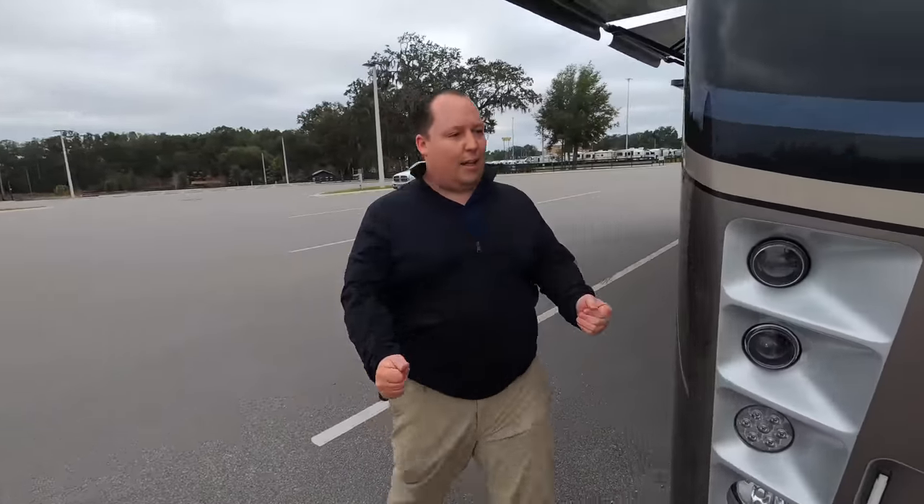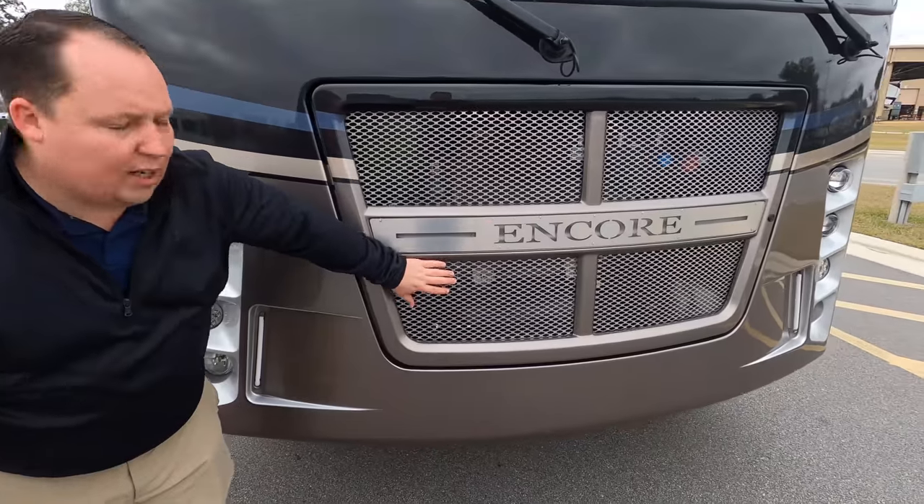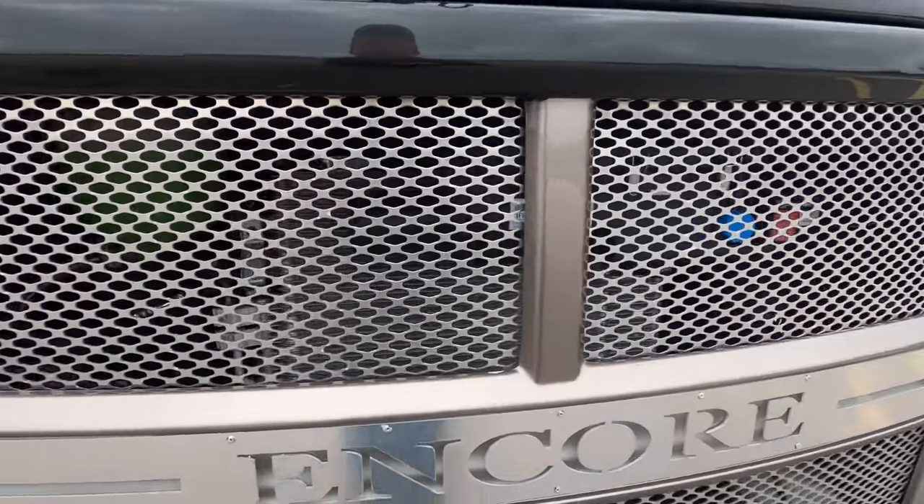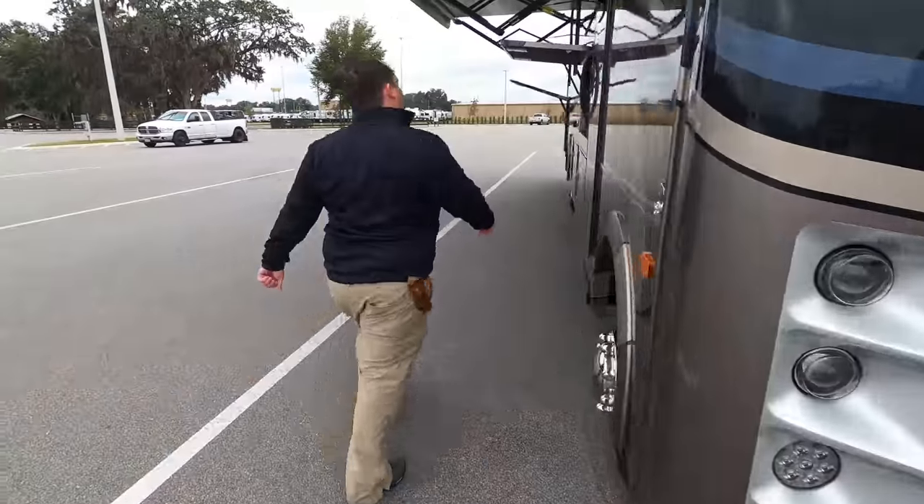Oh, I almost forgot — I love the grill here. It looks like a GMC Denali grill with that honeycomb shape. It looks really, really great.